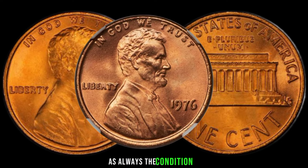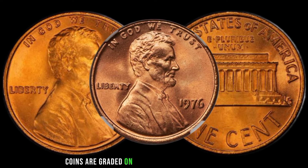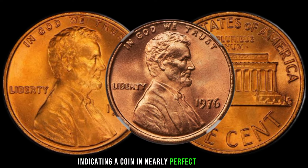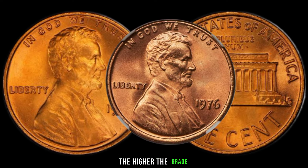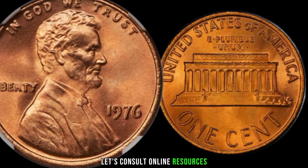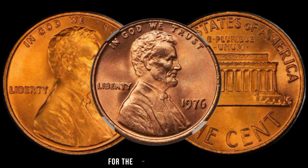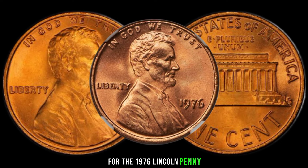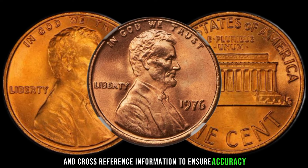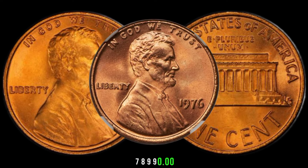The condition of your coin plays a crucial role in determining its value. Coins are graded on a scale from poor to mint state, with mint state indicating a coin in nearly perfect condition — the higher the grade, the more valuable your coin could be. Let's consult online resources, auction results, and recent sales to get an idea of the current market value for the 1976 Lincoln penny. This coin's value in market is $987 to $8,990.